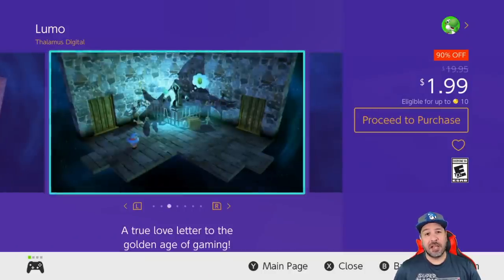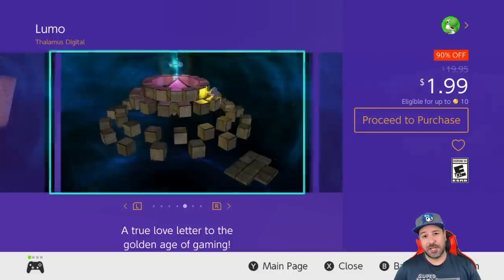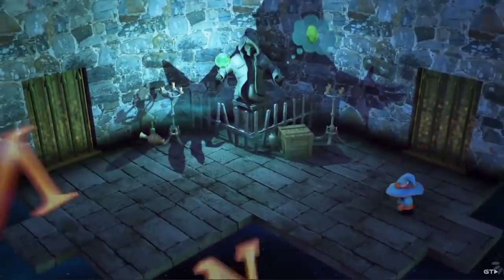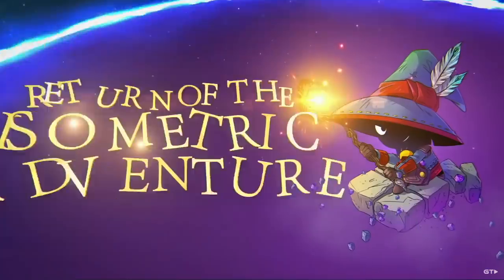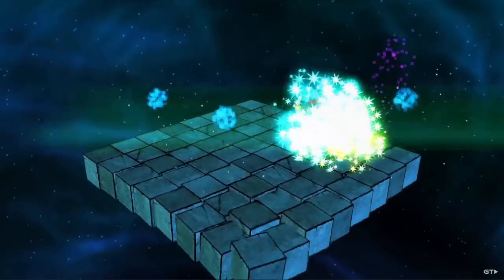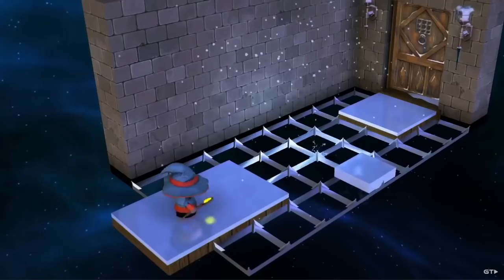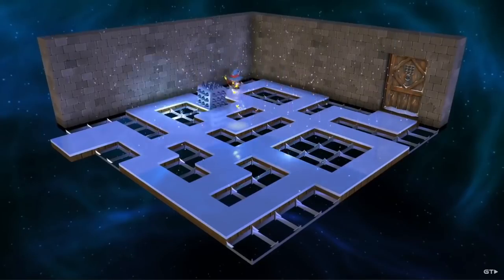Next, we have Lumo, which still has four days left on its sale with its price dropped 90% to only $1.99. Lumo is a room-based 3D puzzle platformer that, although it can become challenging, is extremely rewarding. It also offers over 400 rooms with tons of secrets to unlock, and will give you at least five hours of gameplay. At two dollars, it is a good investment.